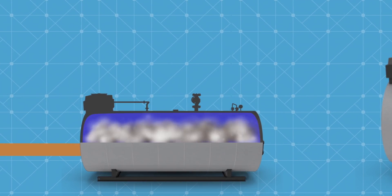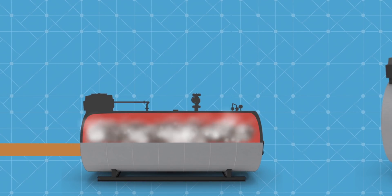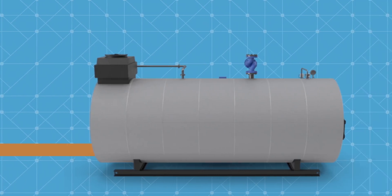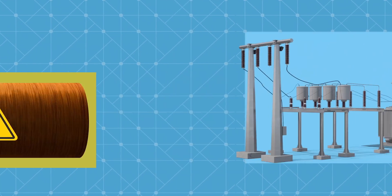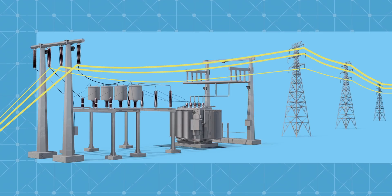This heat is used to produce steam by boiling water, and the steam is basically driving a turbine to produce electricity. This electricity is exported to the national grid.